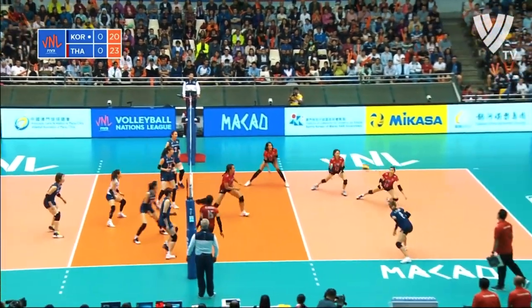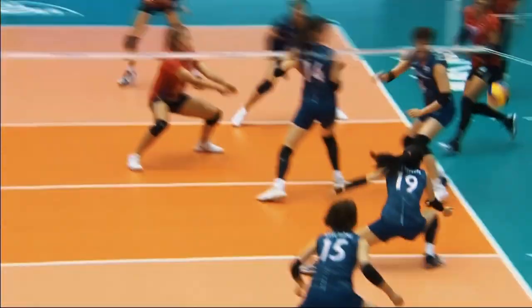But they'll get a chance at the point here. Big scorer for Korea — she's not been able to find it for her team here.